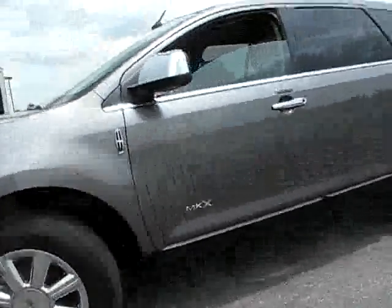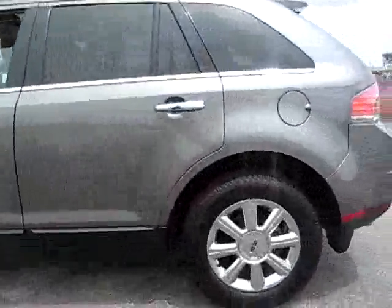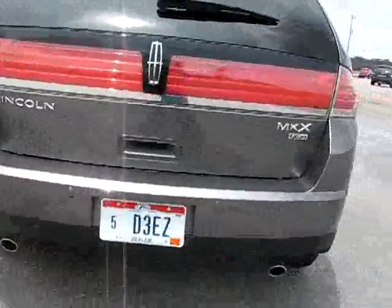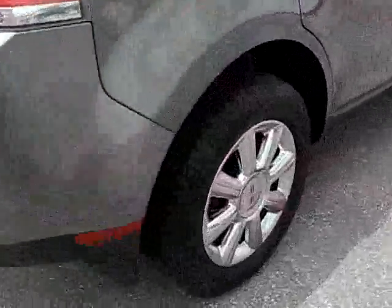J06942 — 2009 Shadow Gray over Graphite MKX all-wheel drive, dual chrome-tipped exhaust, beautiful wheels, rear liftgate spoiler, good tire tread, chrome applique throughout, satin silver brushed finish, nice speaker setup, dual power seats.